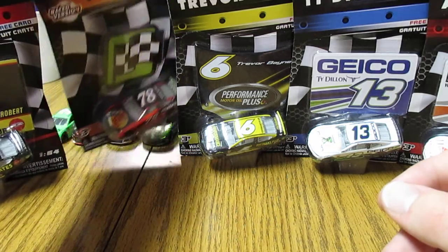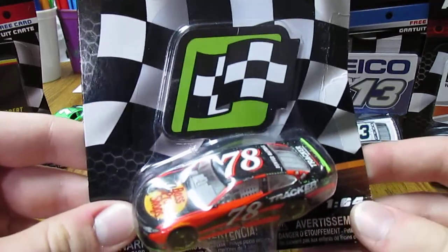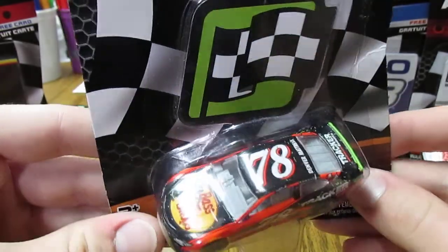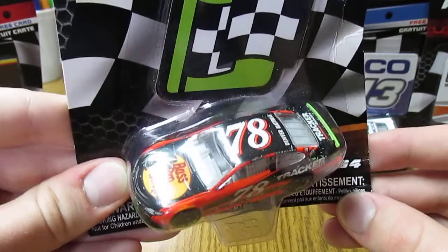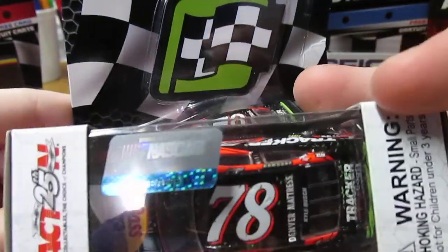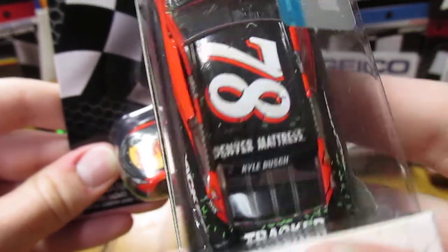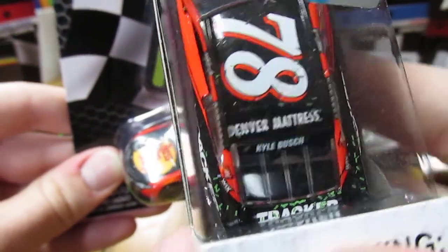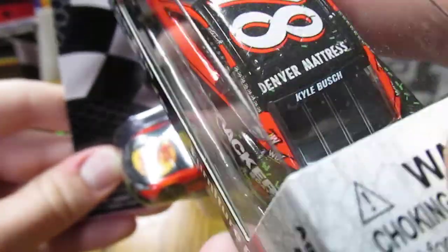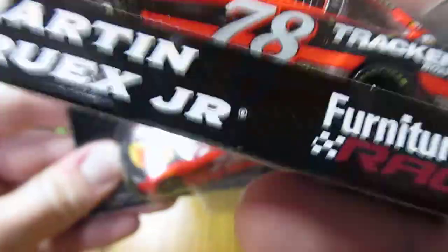Next we have Martin Truex Jr.'s number 78 Bass Pro Shops race-winning car from Homestead last year. I decided to pick this one up — the NASCAR Authentics version as well. You can see the Martin Truex Jr. regular one right here. And if you hadn't seen on Twitter, I posted this a few months ago back when I first got it — it says Kyle Busch right there. I'll go ahead and do a whole video on this at some point; I've just kind of forgotten about it honestly.